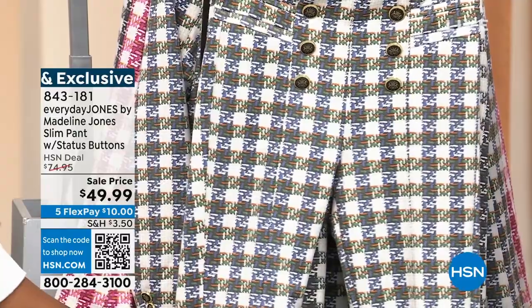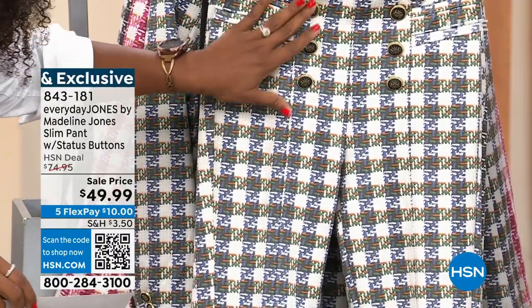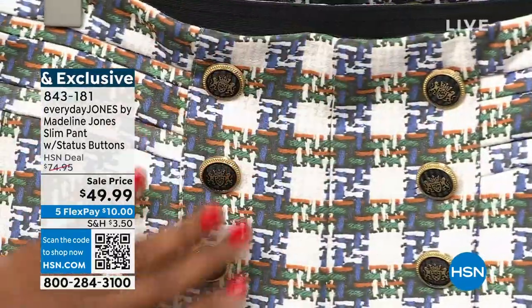Madeline said we can do a little bit more. So you've got these beautiful, detailed buttons right here along the front.